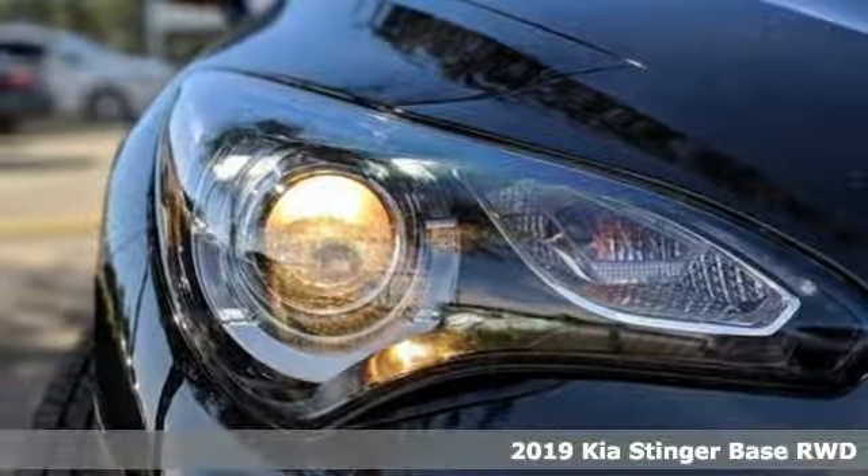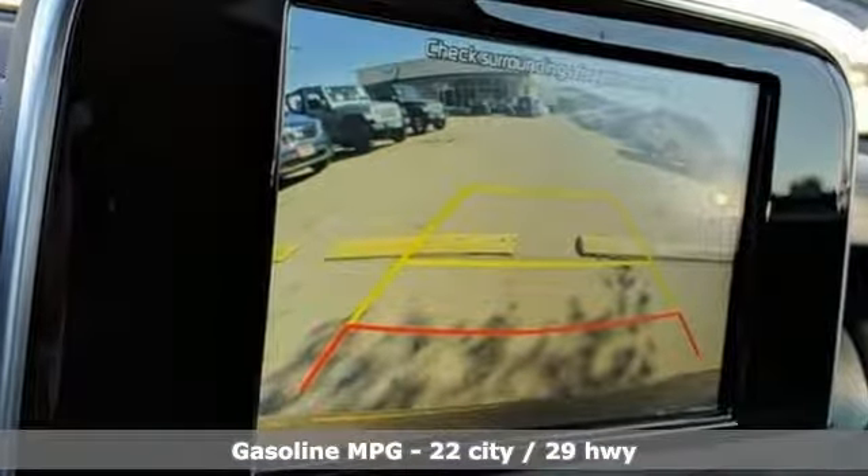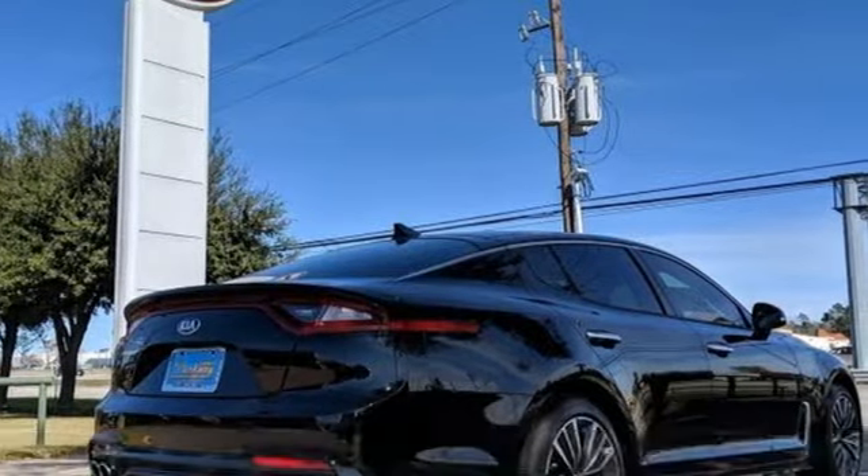It comes with all the amenities you need: automatic transmission, gas pressurized shocks, engine auto stop start feature, aluminum wheels, and streaming audio.